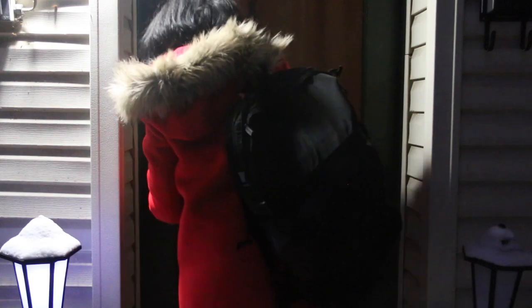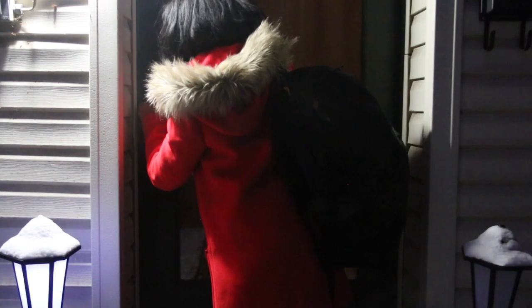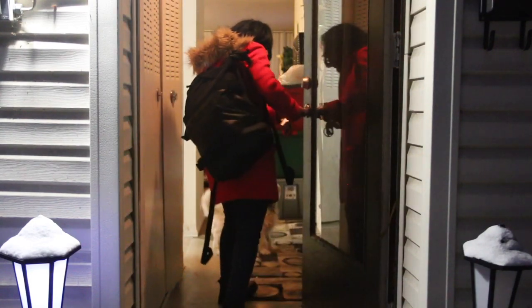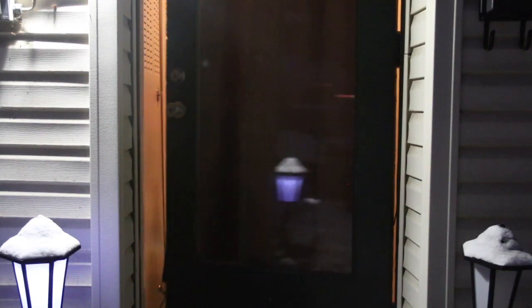Hey everyone, today I'm going to be showing you my winter night routine. It's going to be very cozy, very relaxing — a perfect way to start the new year. I just got off of work.